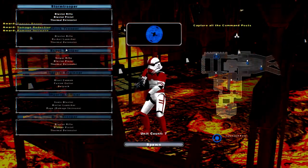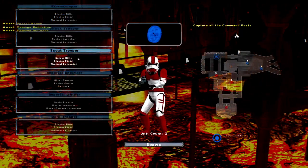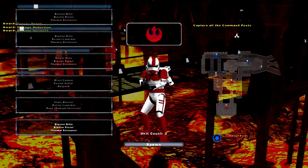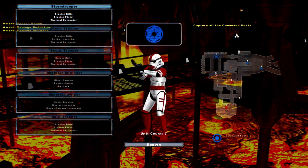Alright, what is going on guys? This is RedSun and welcome back to another Battlefront 2 video. Today we've got the Shock Troopers — Imperial Shock Troopers this time.